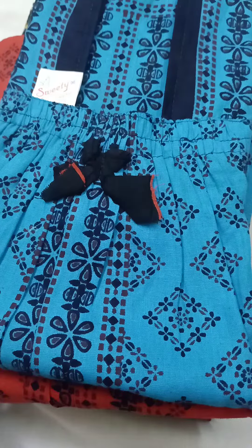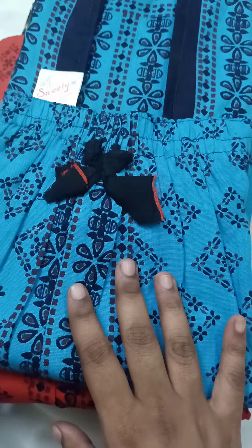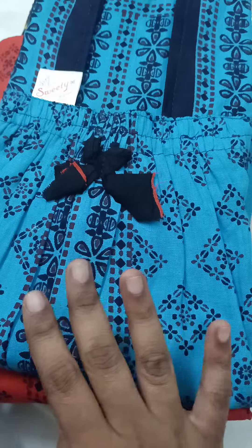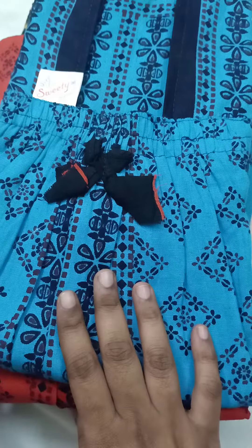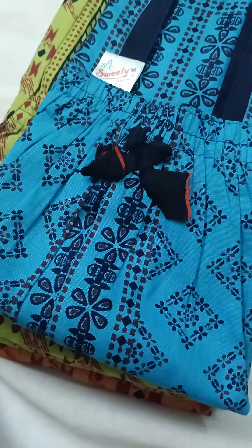If you have a group, you can book — the admin is in the description box. If you have a number, you can join the group and find pictures there. Check the measurement, subscribe, and click the bell icon. You can purchase — check the price and quality for your friends and family. Super colors, dark colors — quick book! Thank you, bye.